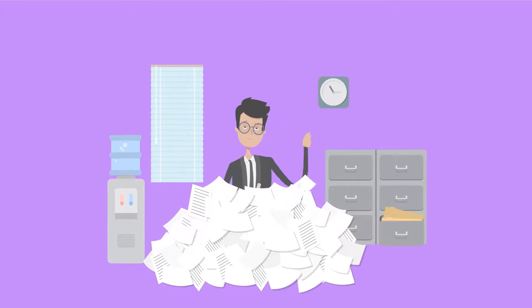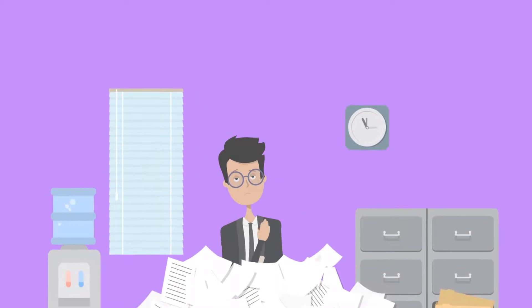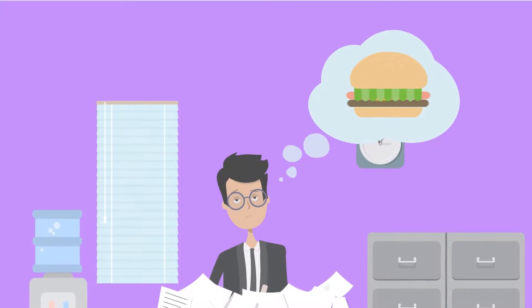Are you still manually tracking, scheduling, and micromanaging recurring tasks, assignments, and work orders? You're a very busy guy. You have more important things on your mind.